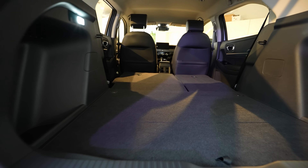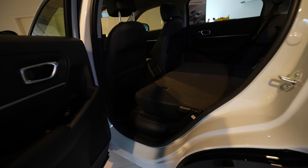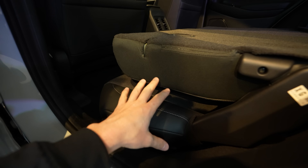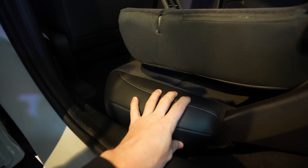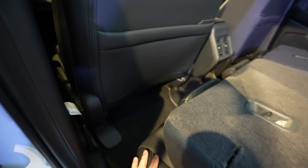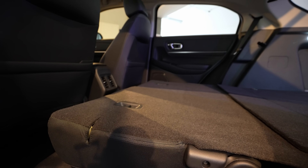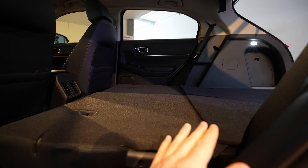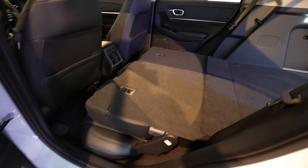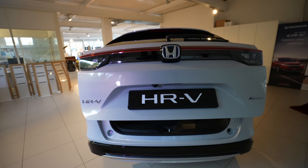The flat floor is possible because of the Honda Jazz-style system where the seat base folds completely down. It's one of the few cars that achieves a truly flat cargo floor. While it may not be the most spacious in its class — compared to something like the Renault Arkana — it's very practical, and in my opinion that flat floor makes it outstanding.